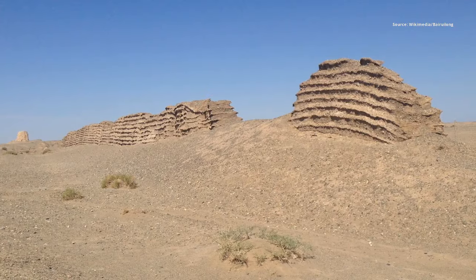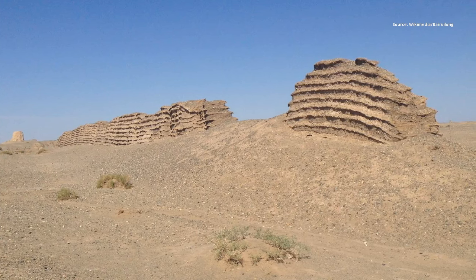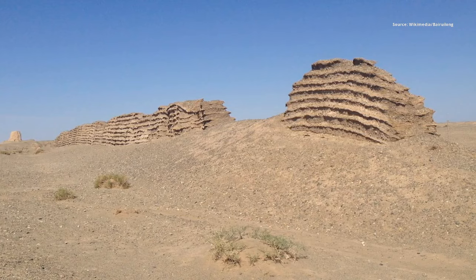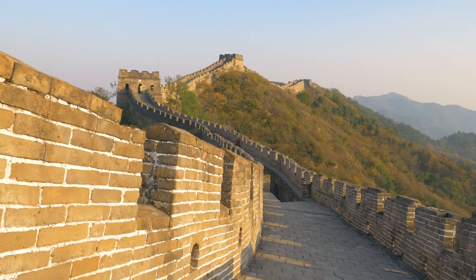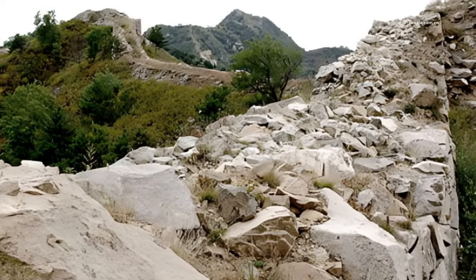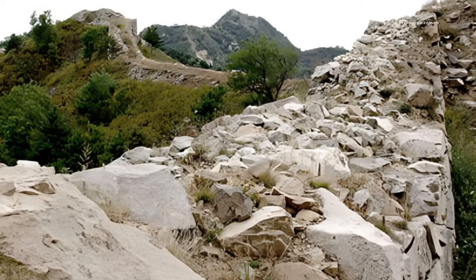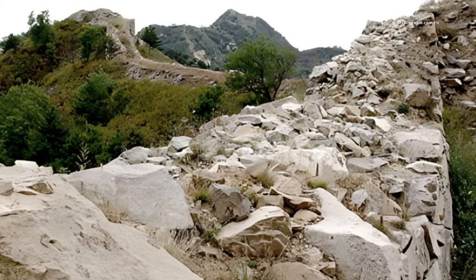Despite its grandeur, large sections of the Great Wall have succumbed to time, natural forces, and human activities. Today, only about 20% of the original Ming-era wall remains. Unregulated tourism, graffiti, and repurposing of wall materials have all contributed to its degradation, prompting ongoing conservation efforts.